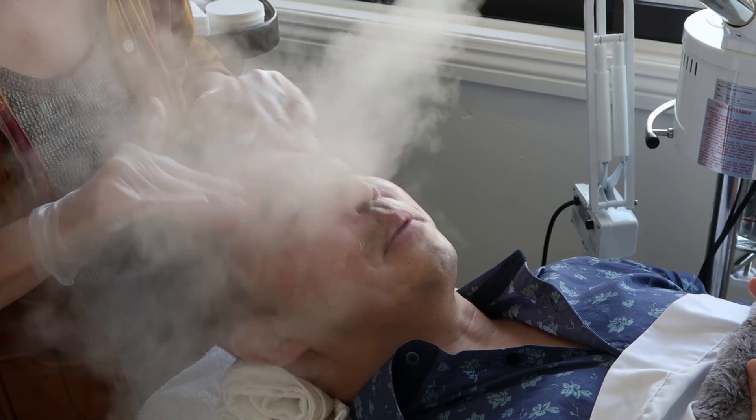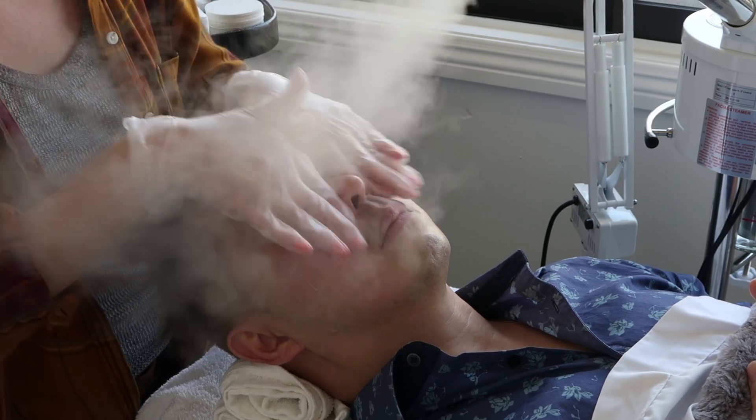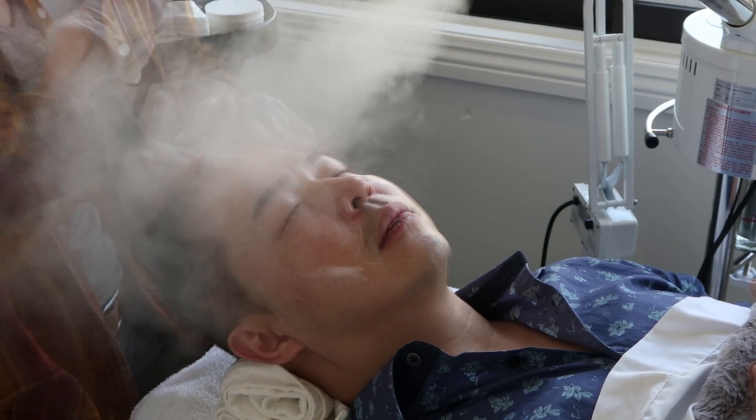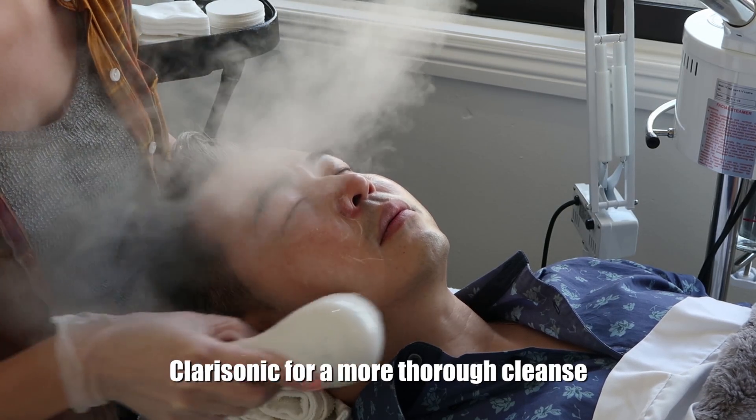I notice you said steam — the steam softens the sebum and it makes extractions easier. I'm also using Clarisonic, which gives you a more thorough cleanse.